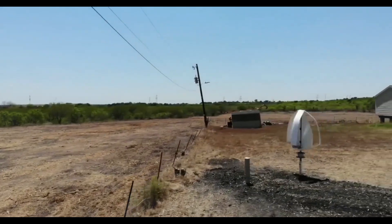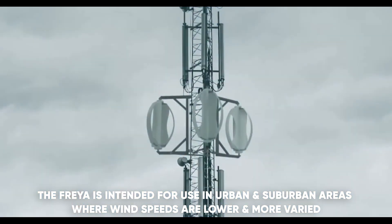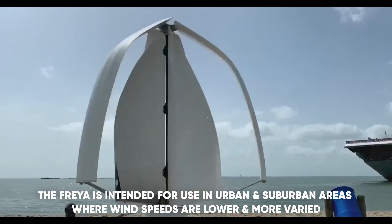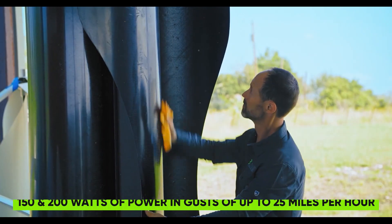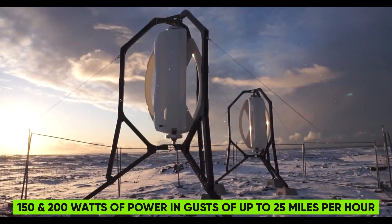The Freya and Endured ICEWIND turbine models are available. The Freya is intended for use in urban and suburban areas where wind speeds are lower and more varied. It can generate between 150 and 200 watts of power in gusts of up to 25 mph.